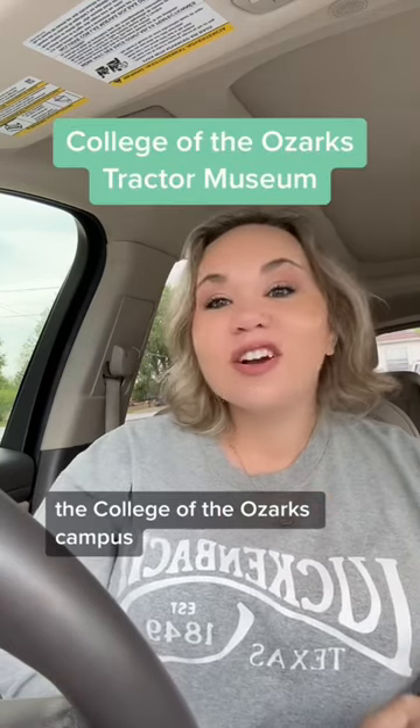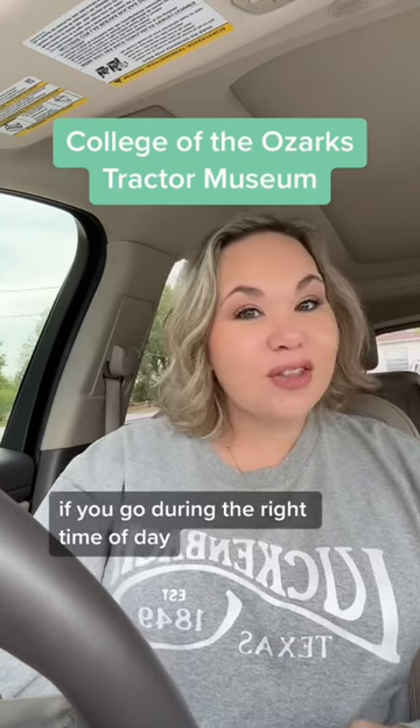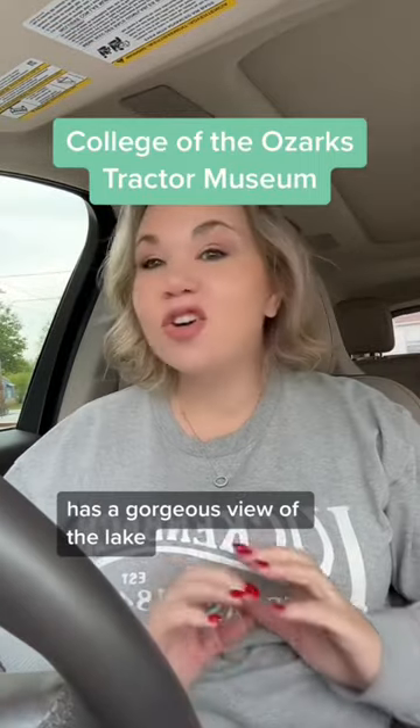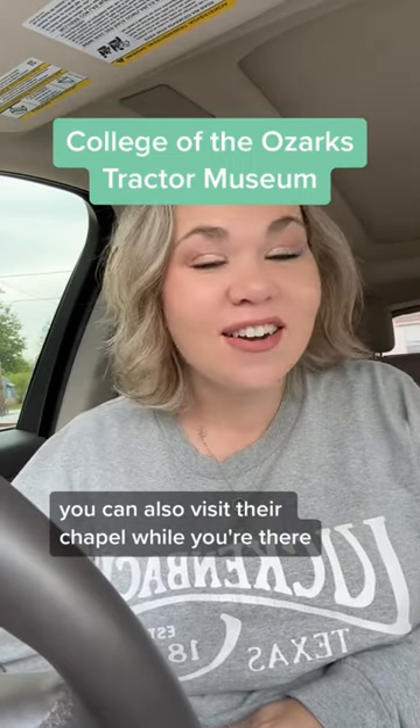The College of the Ozarks campus has a really cool tractor museum that's free to go to. If you go during the right time of day, you can see them milking the cows down at the college. Ask the security guard how to get down to Point Lookout — it has a gorgeous view of the lake. You can also visit their chapel while you're there; it's really pretty.